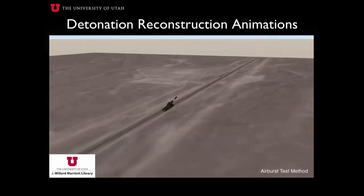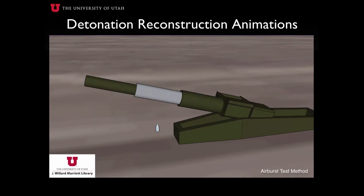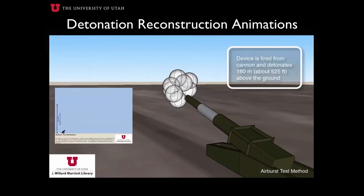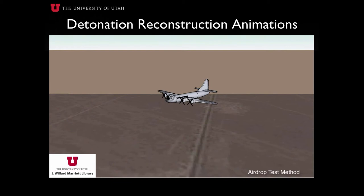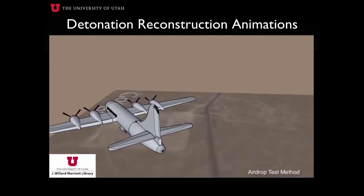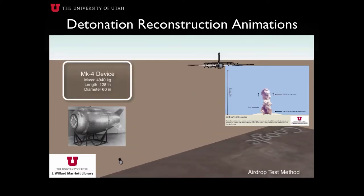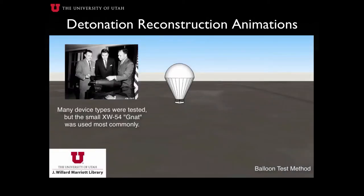Detonation reconstruction animations are intended to portray the setup, detonation, and aftermath of each type of nuclear test. Each testing method was extensively researched and subsequently reconstructed using data from the U.S. Department of Energy, as well as aircraft and device specifications from Boeing and Wikipedia. These detonation reconstruction animations are available in both two- and three-dimensional formats. Historic photos of aircraft, atomic guns, and nuclear devices were used as a reference when modeling each animation to ensure maximum possible resemblance and realism. All animations include annotations throughout the course of the detonation to describe each stage of the explosion to the user.